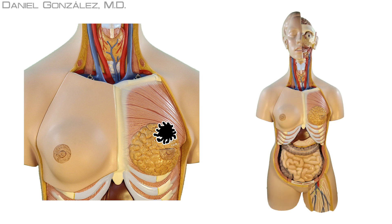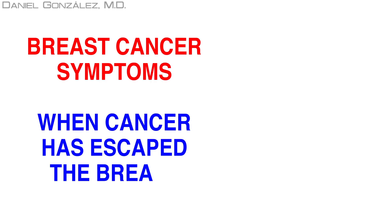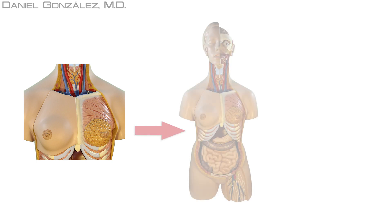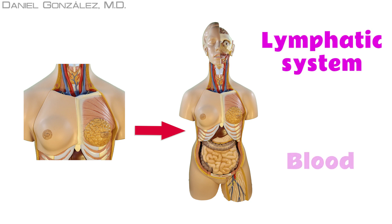We have seen symptoms due to cancer in the breast itself. But what happens when the tumor escapes from the breast, either through the lymph system or through the blood? When the tumor is already out of the breast, it may have followed two different paths: the lymphatic system or blood. Let's see where each path leads.